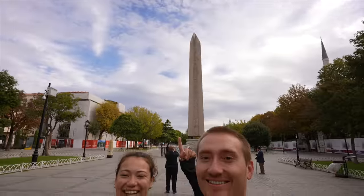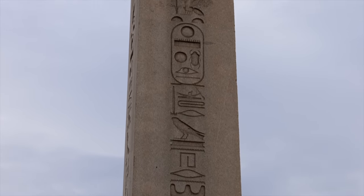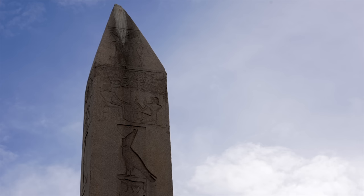Good morning everybody, from Egypt — well, we're still in Istanbul. Look, an obelisk! This obelisk is actually from Egypt and they brought it over 1600 years ago, and they think the obelisk itself is maybe around 3000 years old. So that is pretty cool. It has all the iconography all over it, and I think that would make it one of the oldest structures in Istanbul.